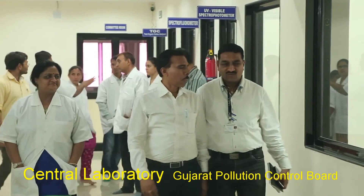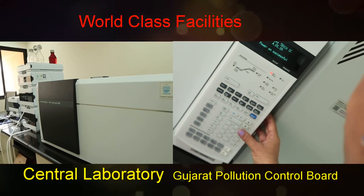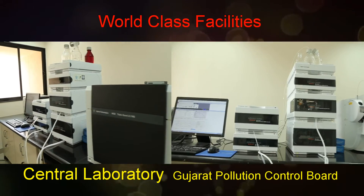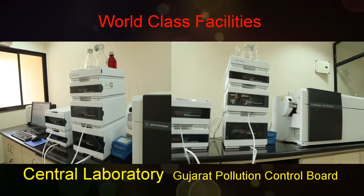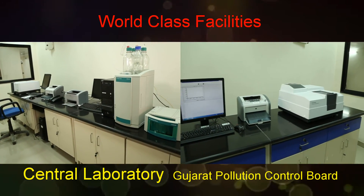Based on a very high level of competence in measurement techniques and analytics, combined with process analysis and modeling, the central laboratory of GPCB is just the right initiative at the right time.